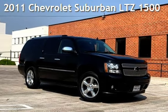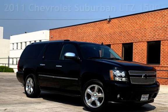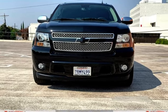Presenting a pre-owned 2011 Chevrolet Suburban LTZ 1500. This four-door SUV has an eight-cylinder, 5.3-liter V8 engine, with rear-wheel drive and an automatic transmission.